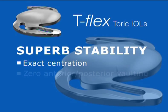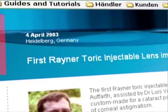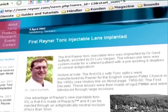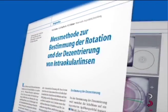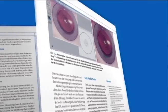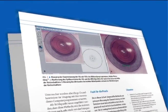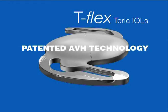Coupled with exact centration, zero anterior-posterior vaulting, and exceptional torsional and rotational stability, the toric performance of T-Flex toric IOLs is unmatched. Studies carried out under the direction of Professor Gerd Aufarth at the University Eye Hospital in Heidelberg, Germany, clearly demonstrated the unique stability and dependable absence of rotation in the capsular bag. Within a 12-month clinical follow-up period, mean IOL rotation was only 3 degrees and mean decentration was only 0.3 millimeters. The unique stability of T-Flex toric IOLs is achieved by the use of patented AVH, or anti-vaulting haptic, technology.